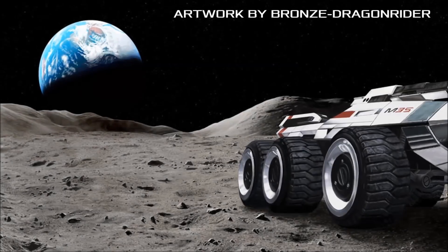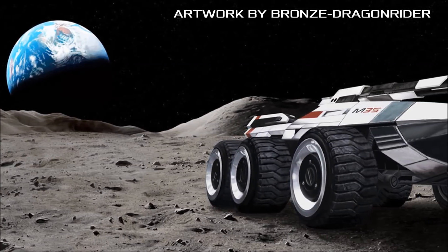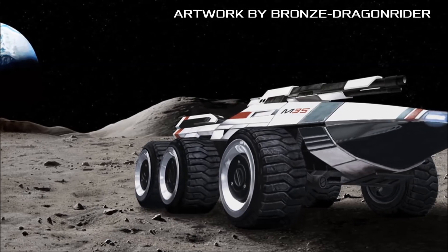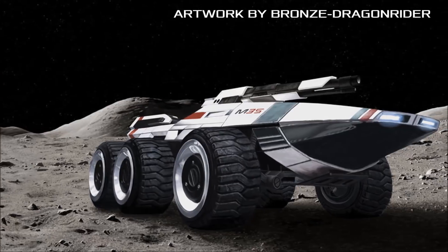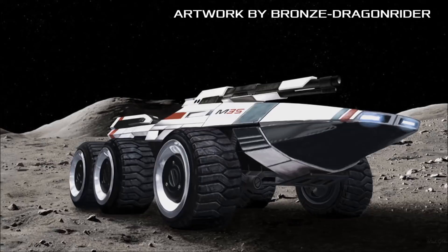Designed for the Systems Alliance Military to serve as a successor to the aging M29 Grizzly, the M35 Mako Infantry Fighting Vehicle functions as a light-duty crowd control platform and assault tank, whilst also being assigned to frigates and other warships to serve as a planetary excursion rover.